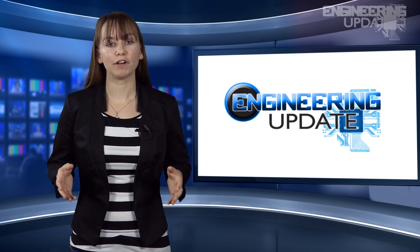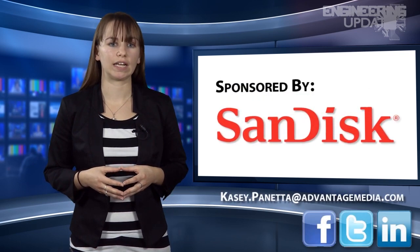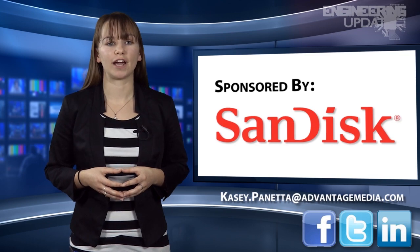That wraps up this week's episode. Be sure to join in the conversation on Facebook, Twitter, and LinkedIn. I'm Casey Panetta, and this has been your Engineering Update.